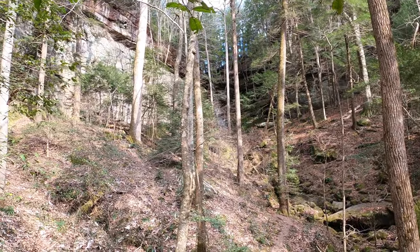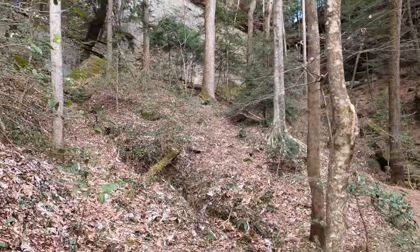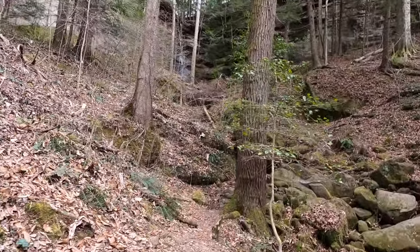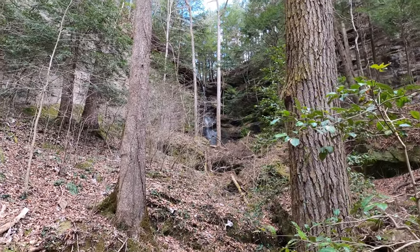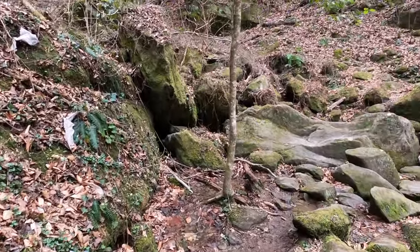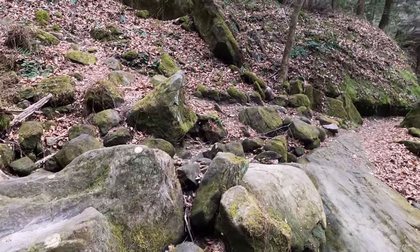We have come to Auburn Falls, which is not running real heavy but it's still pretty. Very nice. We'll cross the boulder field here, which when running heavy can be a little tricky.